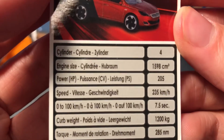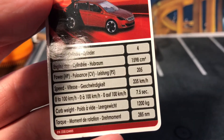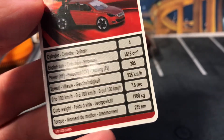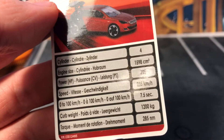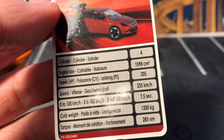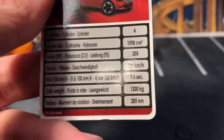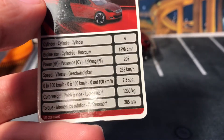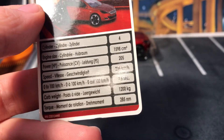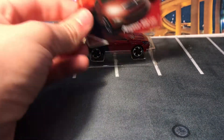It's a four-cylinder, 1,598 cubic centimeter, 205 horsepower. That's not bad for a little hatchback. Top speed is 235 kilometers an hour — I don't do the metric system, so I'm not sure about that. 7.5 seconds 0 to 100 kilometers. You guys can just pause on this and read the card. I don't know what the heck I'm talking about.